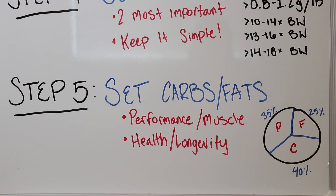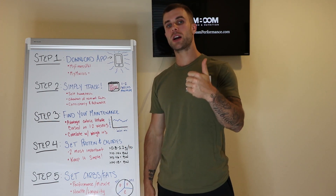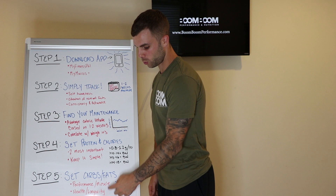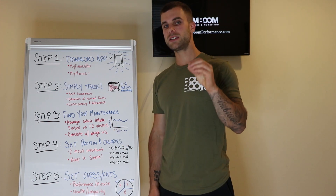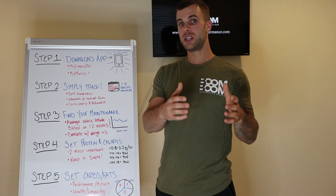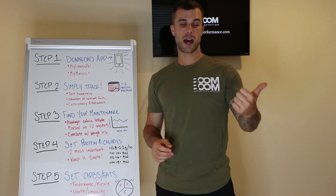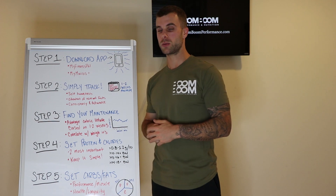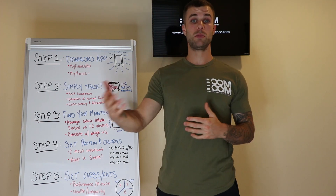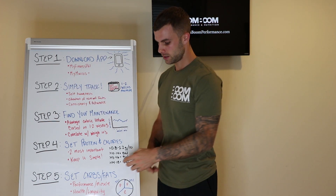When setting carbs and fats, we first determine your goal: is it performance and muscle, or health and longevity? I didn't put fat loss there because fat loss is a side benefit and a result of your calorie deficit. Studies show that if your protein is where it needs to be, it doesn't really matter whether your carbs or fats are higher — as long as you're in a calorie deficit and hitting protein, you'll see fat loss or muscle gain in a surplus. Where carbs and fats do matter is for performance, longevity, and adherence.